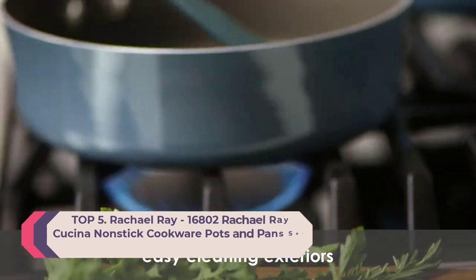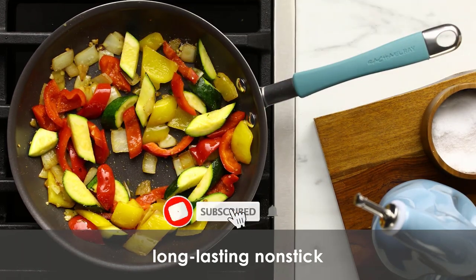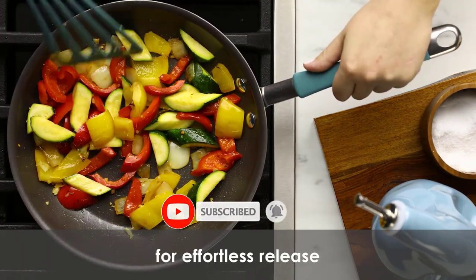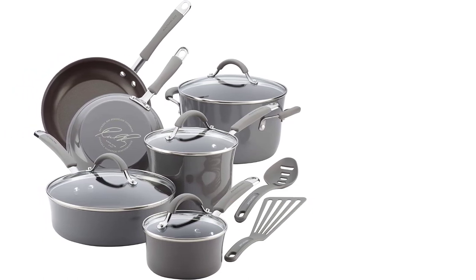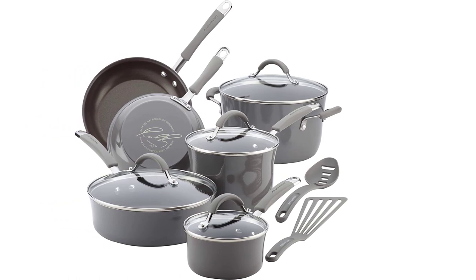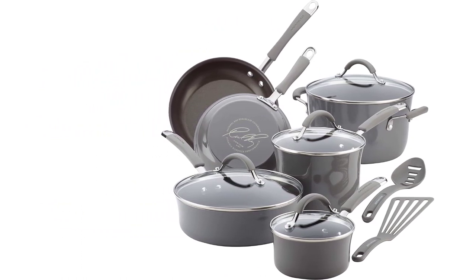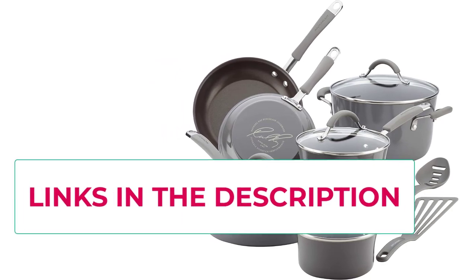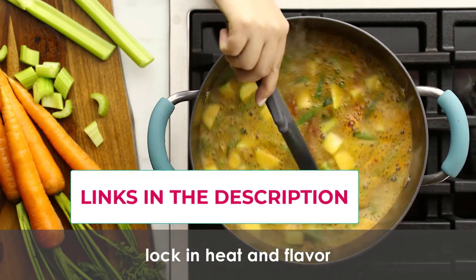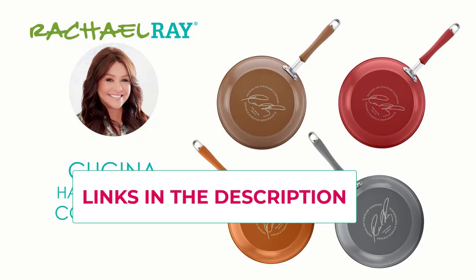Number five: the Rachel Ray Kusina nonstick cookware pots and pan set. Durable design: nonstick pots and pans crafted with durable aluminum and sturdy hard enamel porcelain exteriors to stand up to busy kitchens. Features espresso-colored nonstick for effortless food release and easy cleanup. The 12-piece set boasts dual riveted rubberized stainless steel handles and shatter-resistant glass lids, and includes a slotted turner and spoon.